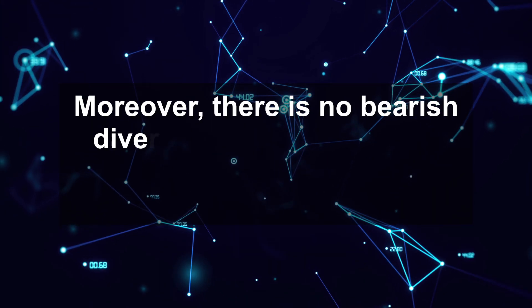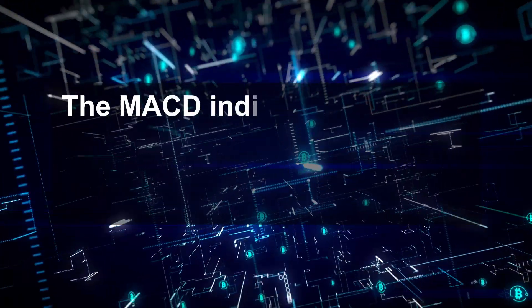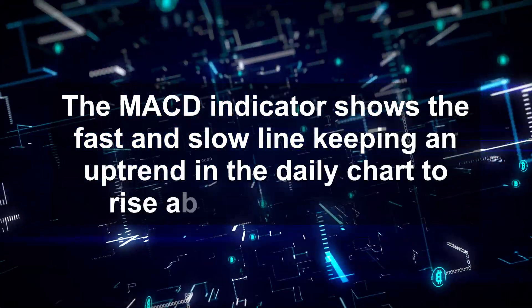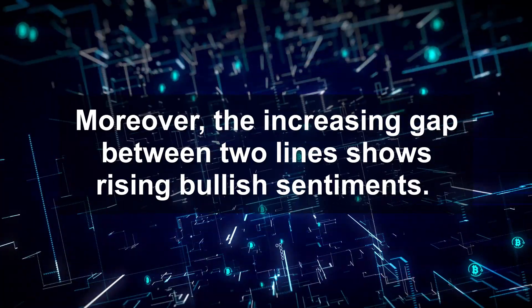Moreover, there is no bearish divergence in the last two peaks, and therefore the RSI gives a buy signal. The MACD indicator shows the fast and slow lines keeping an uptrend in the daily chart to rise above the zero line. Moreover, the increasing gap between the two lines shows rising bullish sentiments.